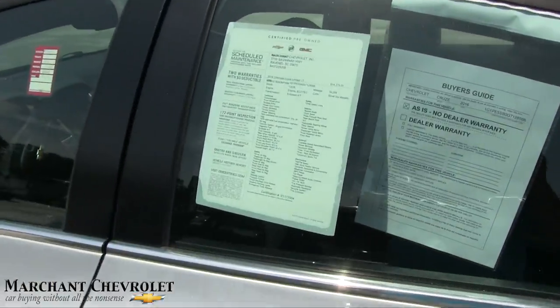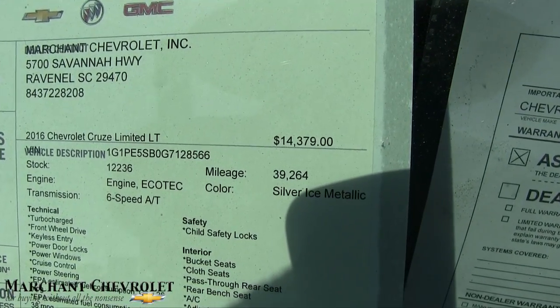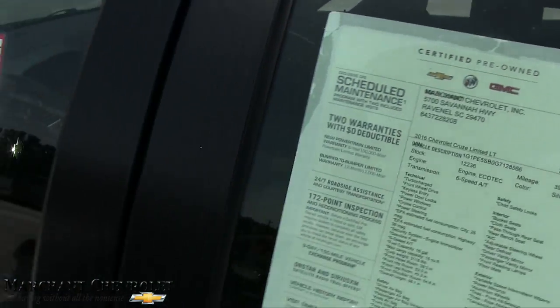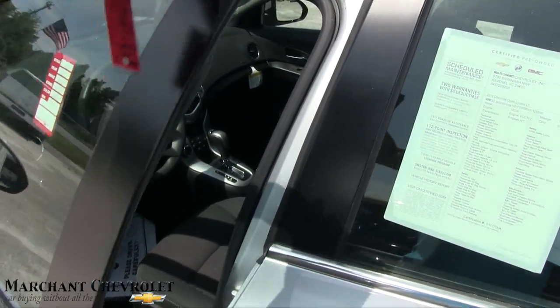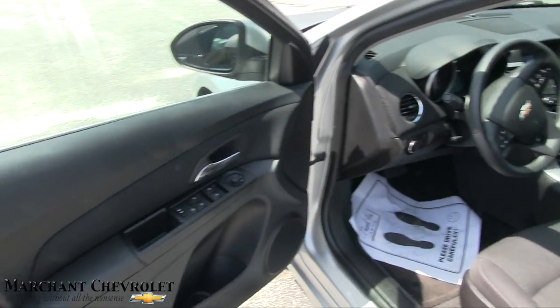39,624 on the mileage. $14,379, also certified pre-owned, so good price, low mileage, and plenty of warranty. That's always good.